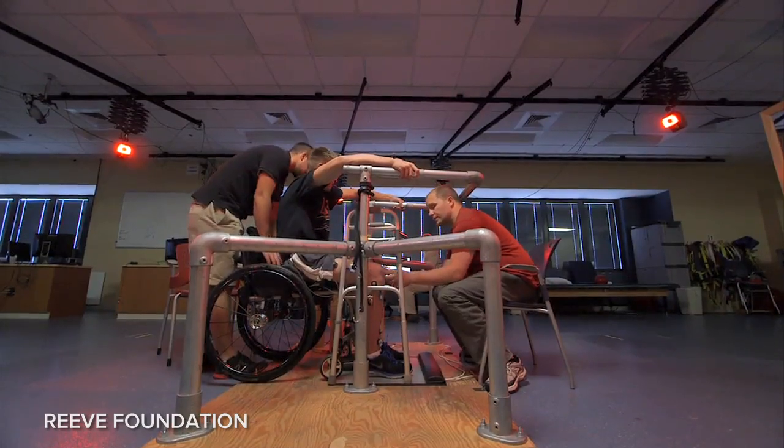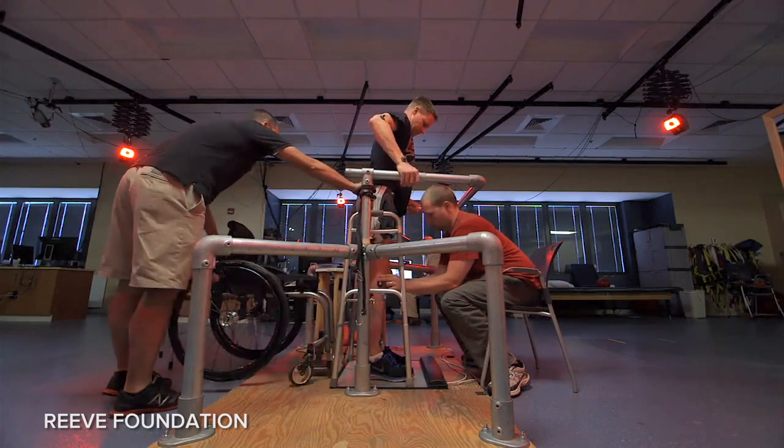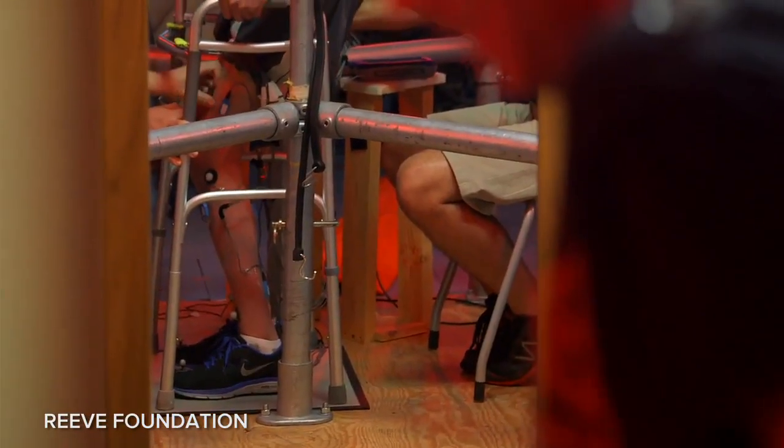the movements right now are rather basic — things like standing with just a little help or just wiggling your toes. Major steps for a nascent technology, and even bigger ones for a person who thought they could never move those limbs again.